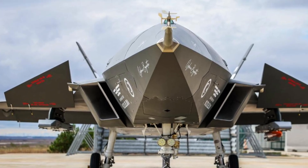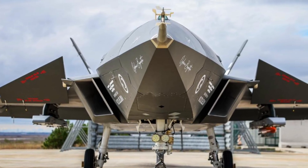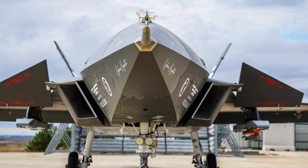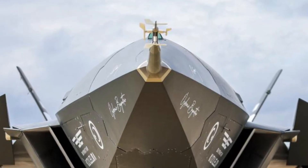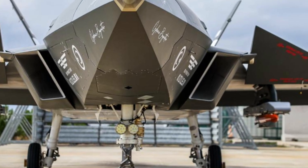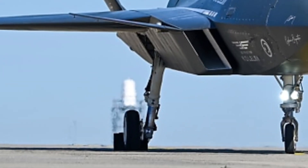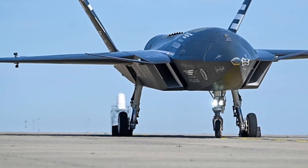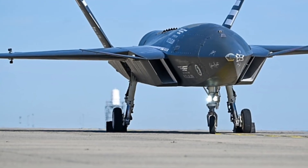The development of the Kızılelma marks a milestone for Turkey's defense industry and aerospace sector, showcasing the nation's ability to produce high-end, indigenous military technology. By mastering unmanned combat systems, Turkey reduces its dependence on foreign suppliers, strengthens national security, and positions itself as a competitive player in the global defense market. The program also paves the way for future technological innovations, including next-generation autonomous fighters and advanced drone swarms.